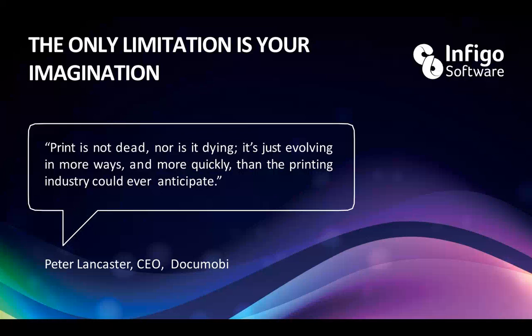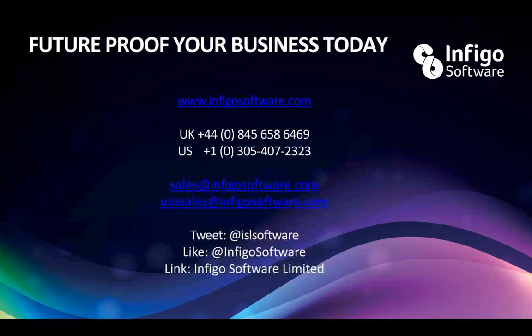Over here in the UK, we've got printers dropping off left, right and center, and there are reasons for this — it isn't just happening because print is dying. There's a great quote from a chap we know very well called Peter Lancaster from a company called DocuMobi, where he says: 'Print is not dead, nor is it dying. It's simply evolving in more ways and more quickly than the printing industry could ever anticipate.' I think that's definitely true.